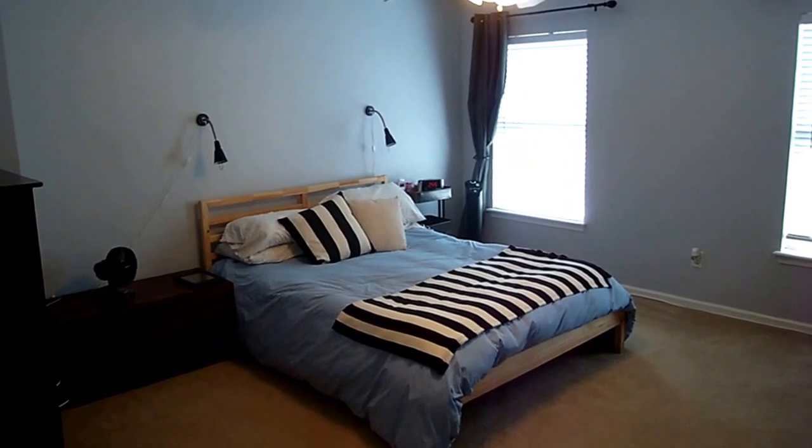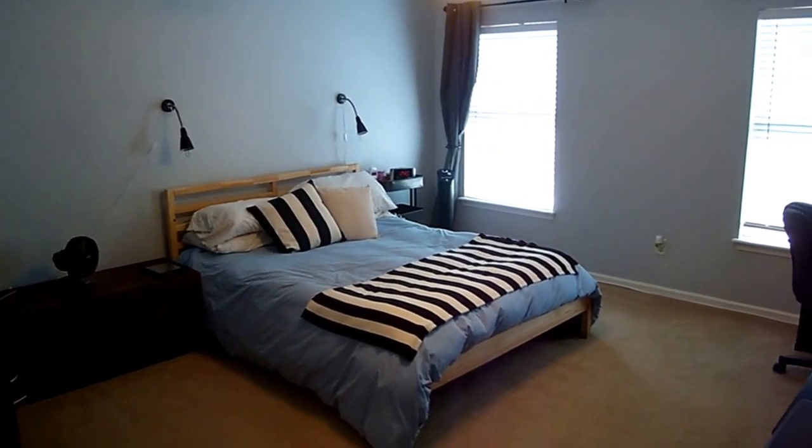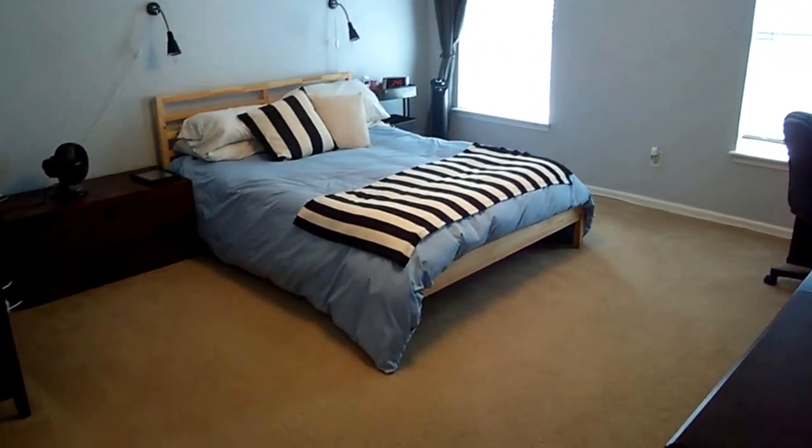Now I'm stepping into the master bedroom. You'll notice lots of ceiling fans throughout the home, beautiful colors, and neutral carpet.